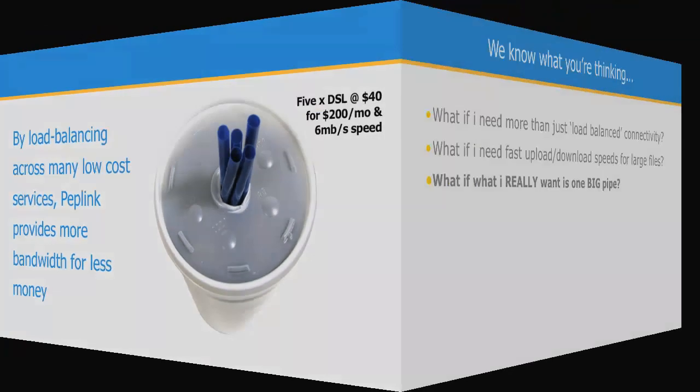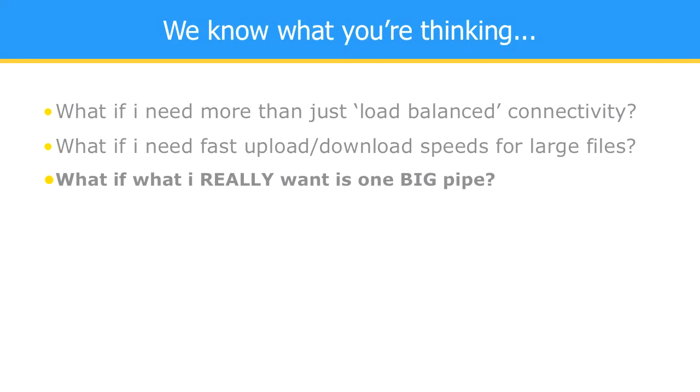We know what you're thinking. What if what you need is more than just load balanced connectivity? What if what you need is the fastest possible upload and download speeds for your large files? What if what you really want is just one big pipe?